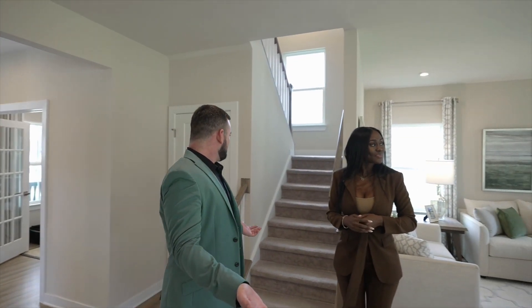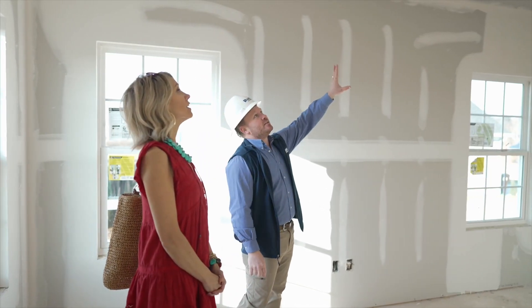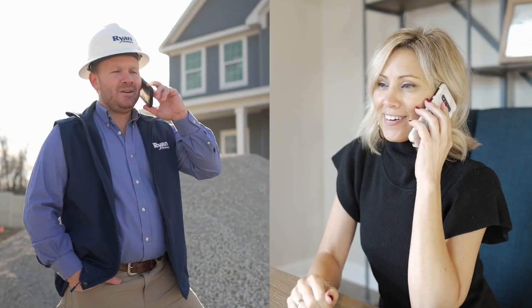From start to finish, we have a dedicated team to help you every step of the way. Including after your move-in, you can rest easy knowing your home comes with an in-house, industry-leading warranty.